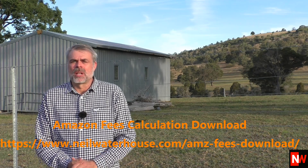Hi guys, Neil Waterhouse. In this video, I want to show you how to understand the Amazon fees including FBA and FBM. I also want to share with you a free tool which I use to automatically calculate Amazon fees. You can download that free tool now in the link below.